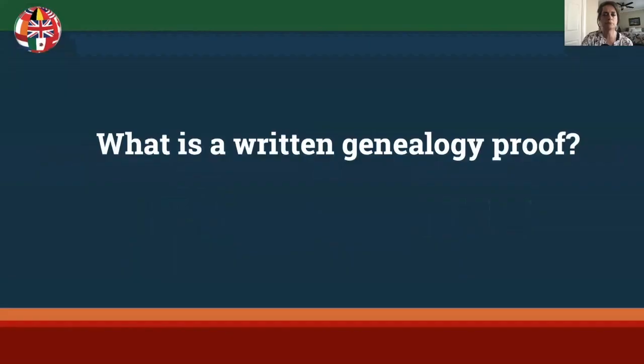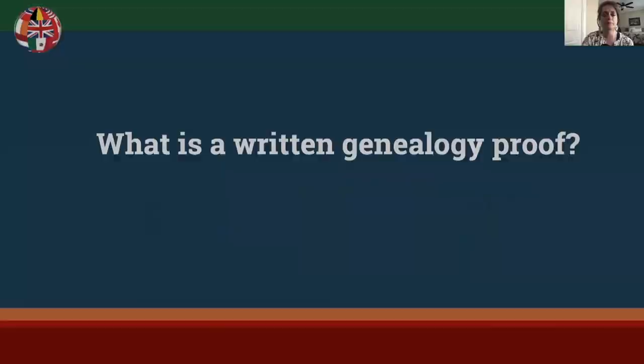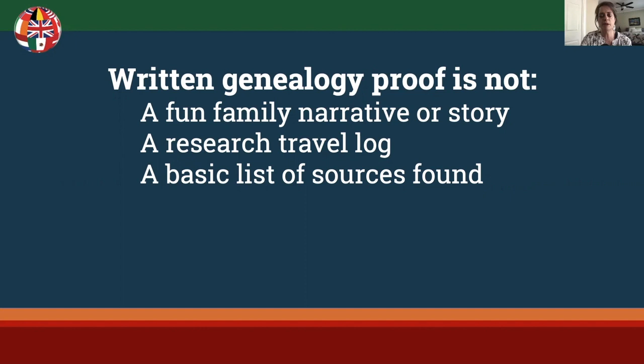Before we begin, it's important to understand what a genealogy proof is and what it isn't. It's not a fun family narrative that chronologically tells about your family. It's also not a travelogue of your research, and it's definitely not just a list of basic sources found. A written genealogy proof is a section of a research report documenting research findings about an event, a fact, or a relationship. A proof uses analysis and correlation to make and support a solid conclusion.